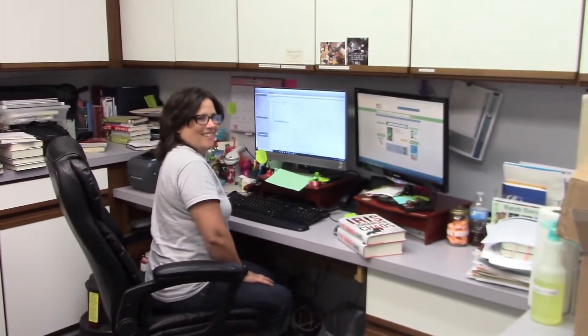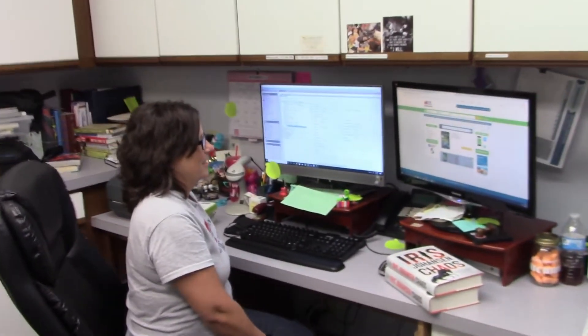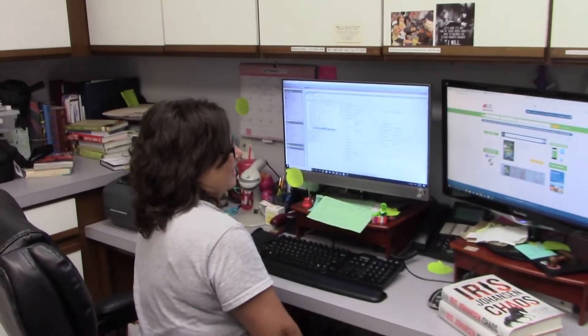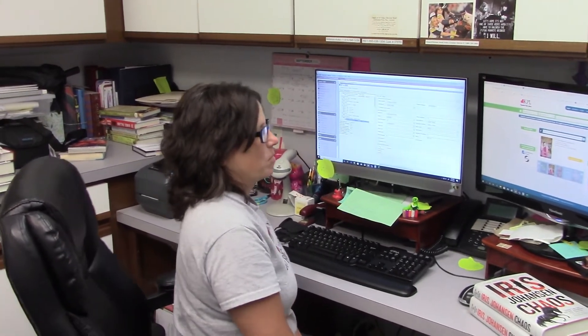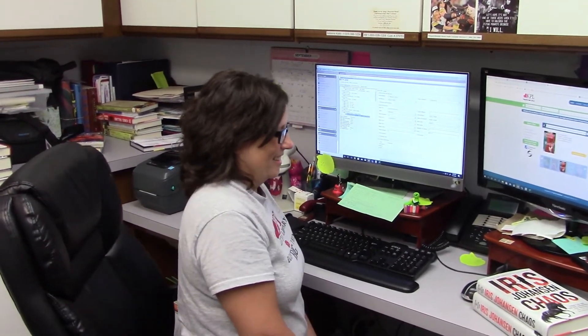We're sneaking in here to see Beth, and Beth is the master of the holds. She is going to tell us all about holds — what holds are, how we can place a hold from home — and there's even a secret list that only Beth and a few select people know about. She's the keeper of the code and keeper of the list.